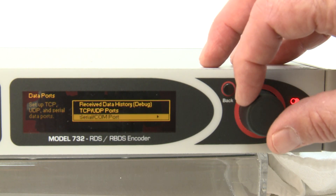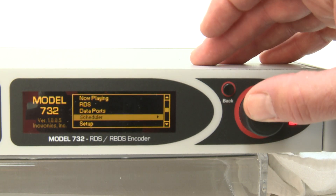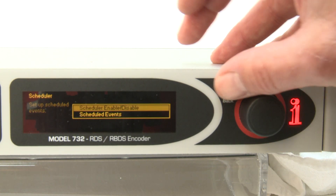The front panel OLED display and jog wheel navigate an intuitive, easy-to-follow menu tree for convenient on-site setup without the need for a PC, and there's a back button to further enable easy navigation.